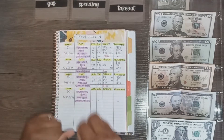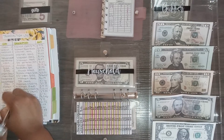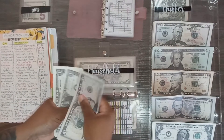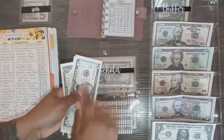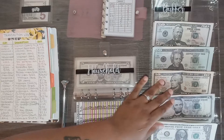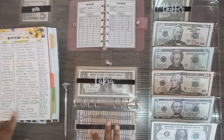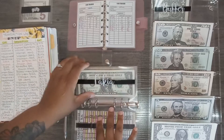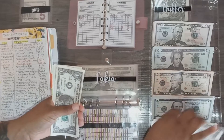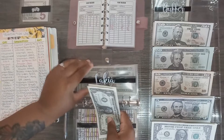Now unstuffing my sinking funds. Starting with household — I have one transaction for $12. I only have $10 in the envelope so I'm $2 short. Moving on to my personal category — I had one transaction for $4, so I'll remove that. I'm now left with $4 in my envelope.